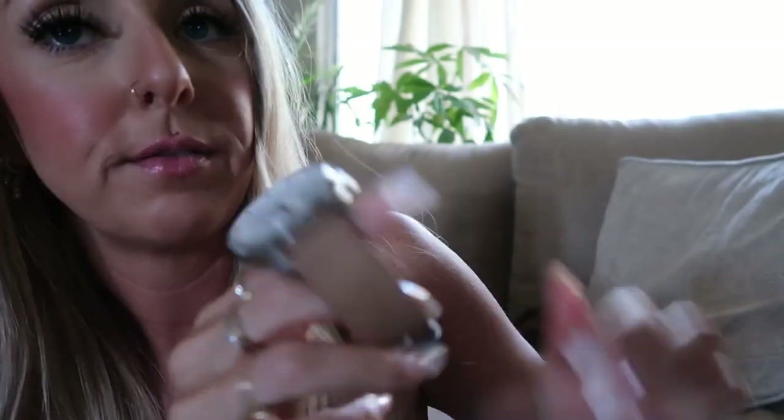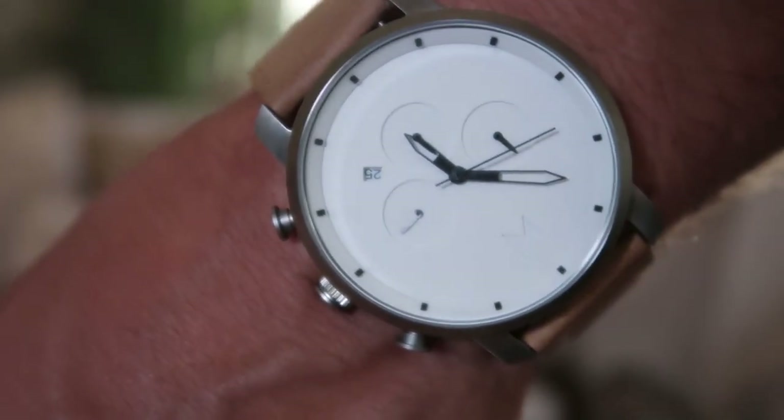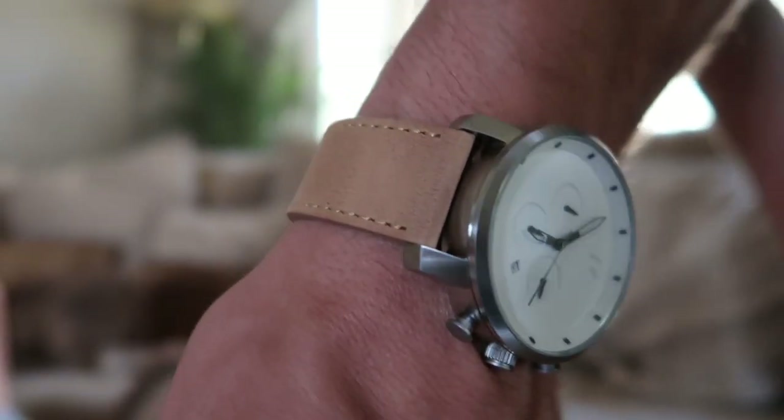I absolutely love the style of their watches and I feel like they have so many different ones to choose from. If you guys are interested I will put my link in the description box down below — I'm pretty sure it gives you 15% off with my code. Here's the watch that Everett picked out: it has a big white face with silver detailing on the side and the band is like a light tan color. This is called the Chrono and it's currently on sale for $110, normally $138, so really well priced.